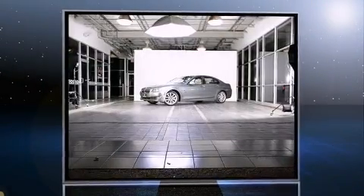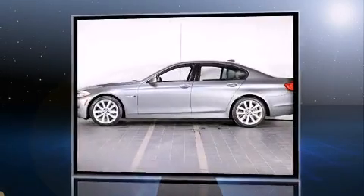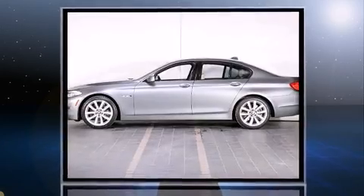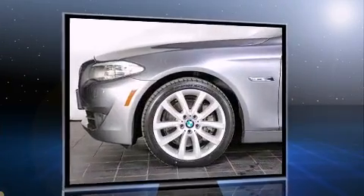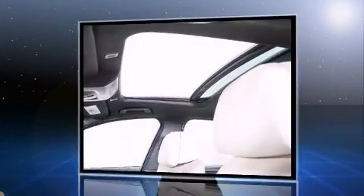Treat yourself to a test drive in the 2012 BMW 535i. This four-door, five-passenger sedan still has fewer than 60,000 miles. It features an automatic transmission, rear-wheel drive, and a three-liter six-cylinder engine.